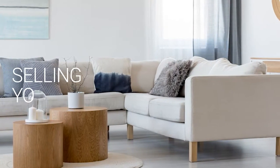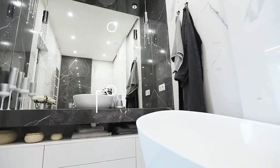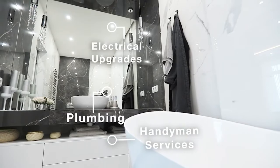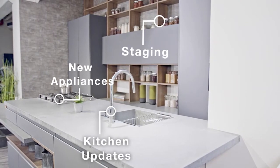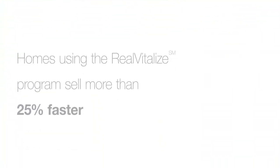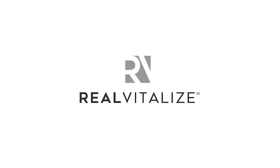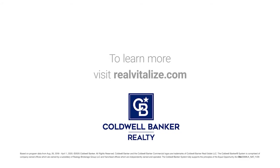Selling your home? Sell it faster and for a higher price. The Real Vitalize program powered by HomeAdvisor is an exclusive program from Coldwell Banker Realty that helps with home improvements and repairs to prep your home for sale. Homes using the Real Vitalize program sell more than 25% faster than other homes on the market. We cover the upfront costs. No hidden fees. No interest charges. You pay us back at closing. Real Vitalize — fix it up with nothing upfront. Learn more at RealVitalize.com.